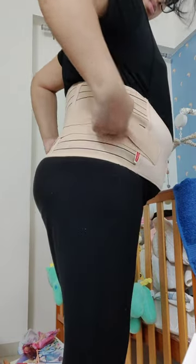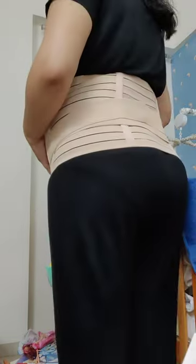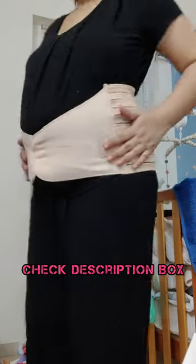After that, you start wearing it from the front of the tummy. It is very comfortable for back pain.